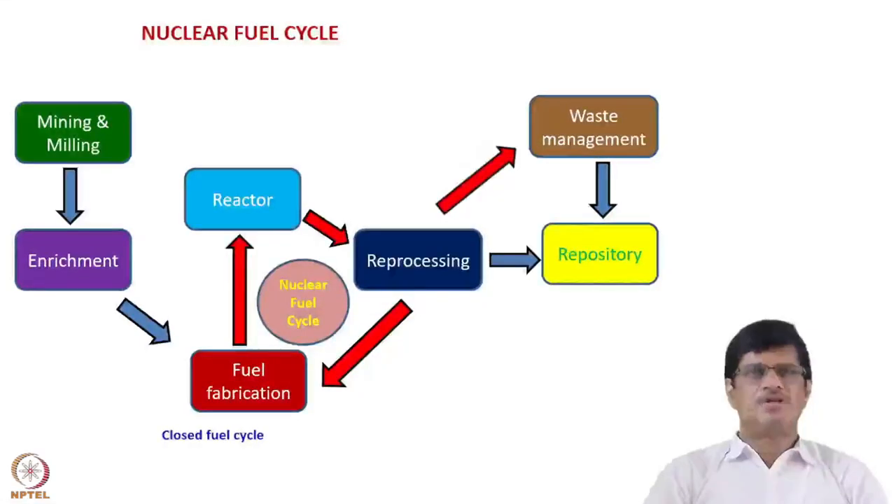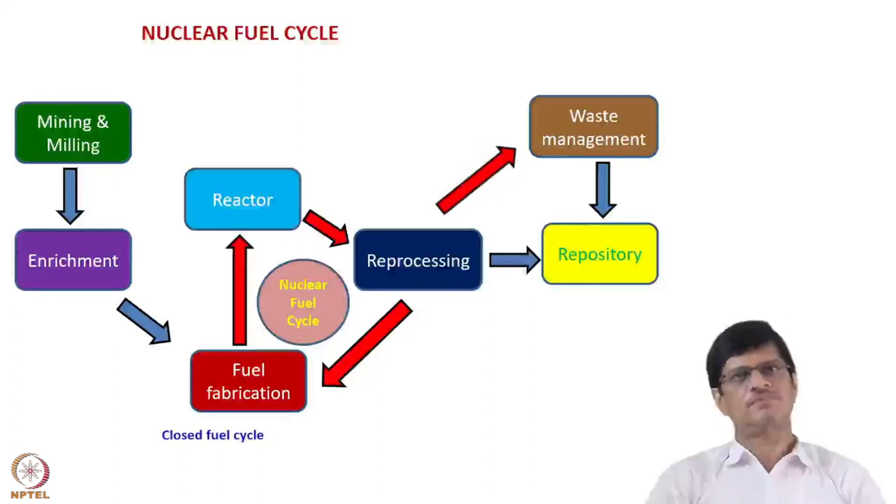One of the major applications of actinide chemistry has been in the nuclear fuel cycle. As mentioned in the previous lecture, separation science is important in the front end of the nuclear fuel cycle, where uranium separation is done from leach liquor using the DAPEX or AMEX processes. In the back end, the PUREX process is very important. Now I give a brief overview of the nuclear fuel cycle here.